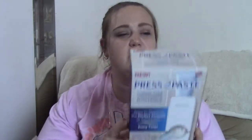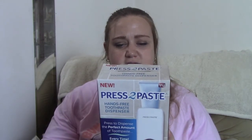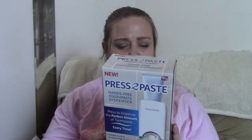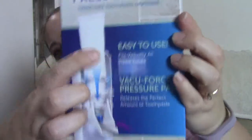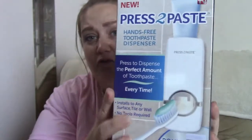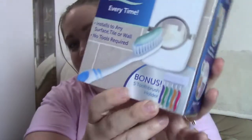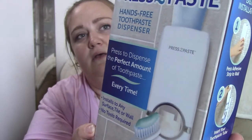The last thing I found is another As Seen on TV product — it is the Press-to-Paste Hands-Free Toothpaste Dispenser. They had it up at checkout, so I didn't see it until I was checking out. It's apparently easy to use and fits virtually all size tubes. You just put your toothpaste tube right in here and push your toothbrush in and it dispenses the perfect amount of toothpaste every time. You also get a bonus five-toothbrush holder. I can't wait to try this out — and if anything, it's a dollar, so I can't really complain if it doesn't work out.